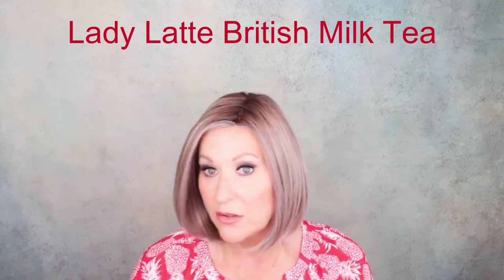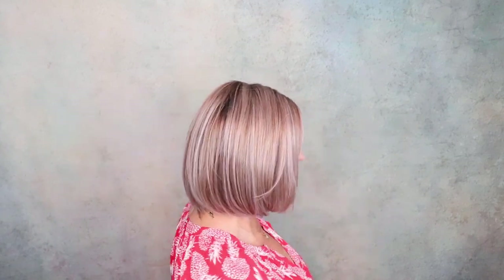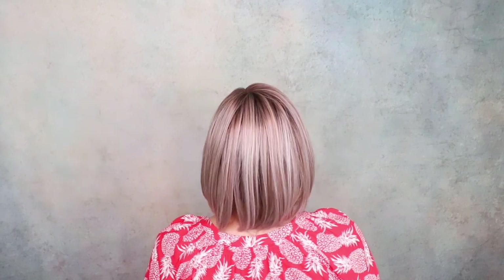This is Lady Latte in British Milk Tea — another beautiful color from Belle Tress. Look at this highlighting around the face, just beautiful. Low density. Belle Tress just knows how to do these low density, straight bobs that work for everyone. Isn't this color so pretty? I love the rooting. I like rooted wigs — that's just my personal opinion. I absolutely love these long, low density styles.